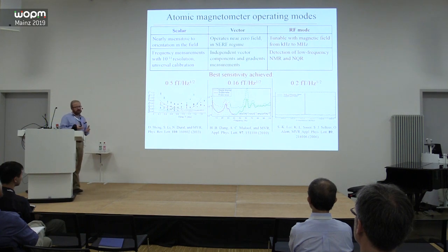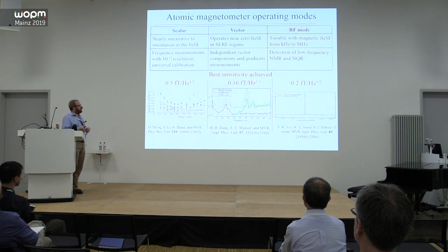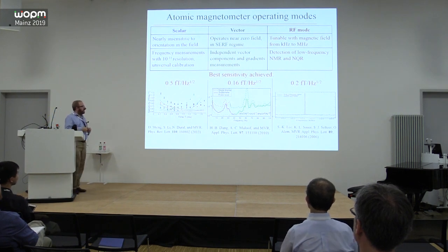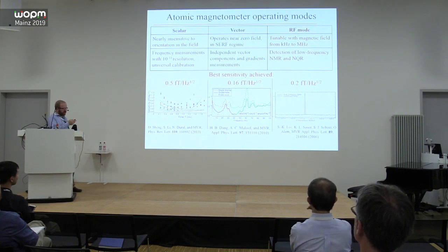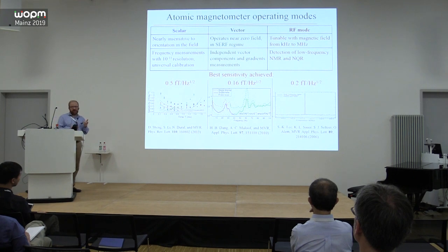With atomic magnetometers you have a choice of three different operating modes using virtually the same hardware. Traditionally people have considered the vector or SERF sensor as the most sensitive, but in other modes you can also achieve similar sensitivity — ideally below one femtotesla. With a scalar sensor you measure the absolute frequency of spin precession. Because it's a scalar sensor it is insensitive to orientation in the magnetic field to first order, and you measure frequency rather than voltage. Frequency is trivial to measure to one part in 10^10 or 10^11 if you have a reference, whereas voltage is very hard to measure to one part in 10^9.